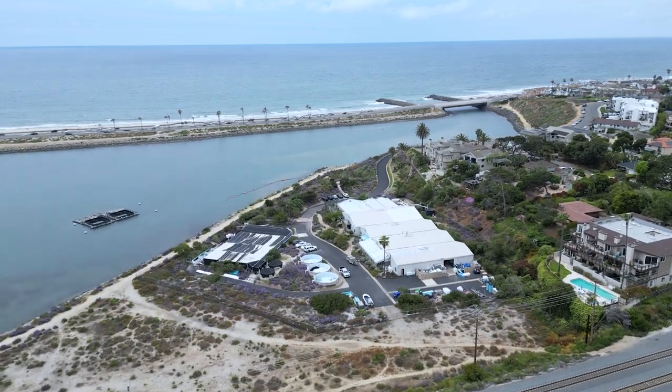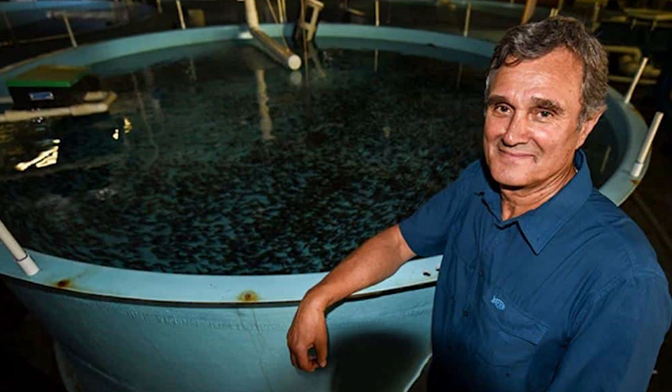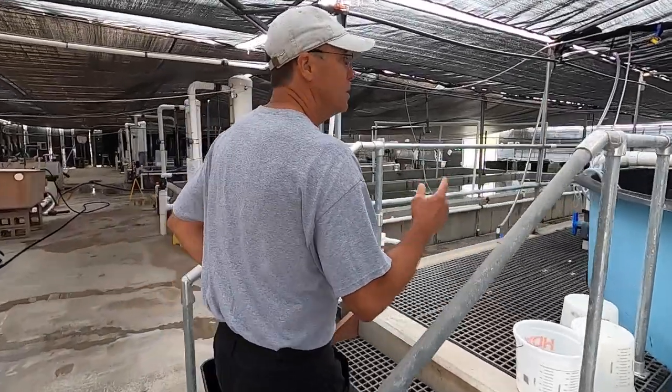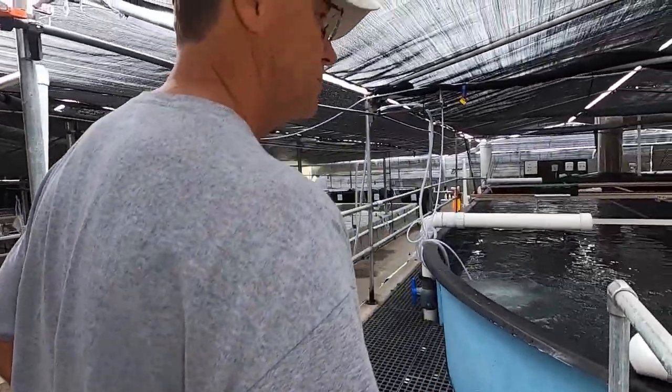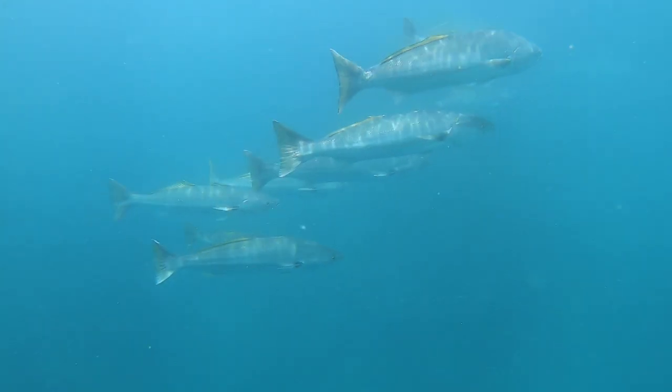Last week we were hanging out in Carlsbad, San Diego, California at the Hubbs SeaWorld Research Institute with an industry icon, Bill Shedd, and Mike Shane who runs the Institute. What an absolute learning curve, just hanging out for a couple hours with these guys. I was able to understand the entire white sea bass objective from start to finish.